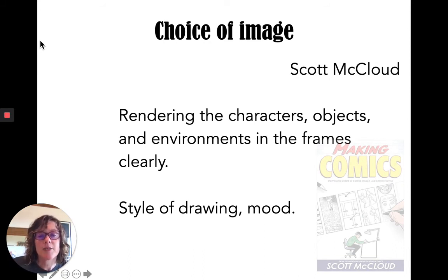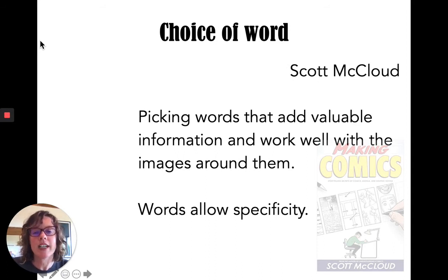Choice of image: rendering the characters, objects, and environments in the frames clearly. Style of drawing, mood — I think this is the most straightforward one. Choice of word: picking words that add valuable information and work well with the images around them. Since words and pictures are working in conjunction, you don't want to make it redundant — you don't want words that simply describe what you're already showing, and you don't want images that just illustrate what you're talking about. Have them help each other, or if you're having fun, have them push against each other and create some tension in the reader's mind. Also, words allow for specificity — certain images could be open to multiple interpretation, and comics count on words to anchor the story and direct the reader's attention and focus.